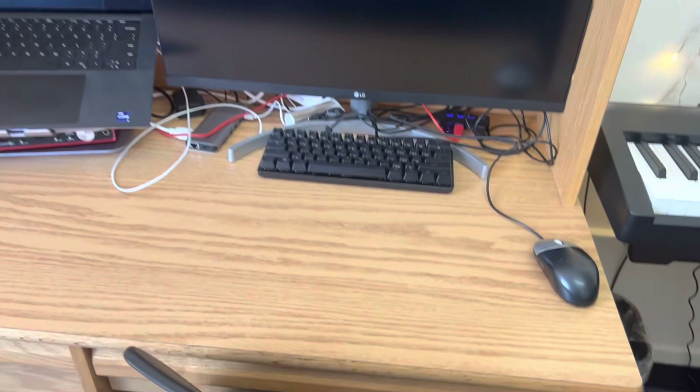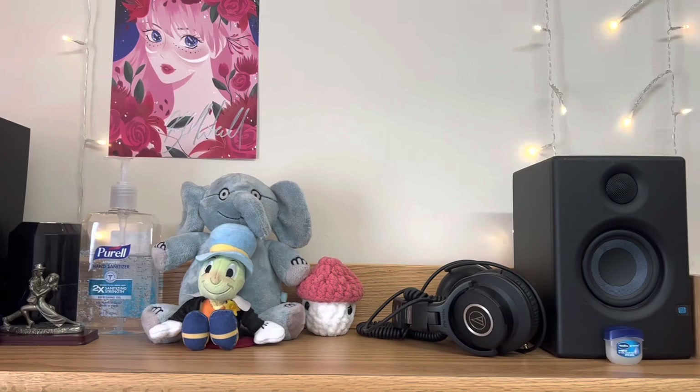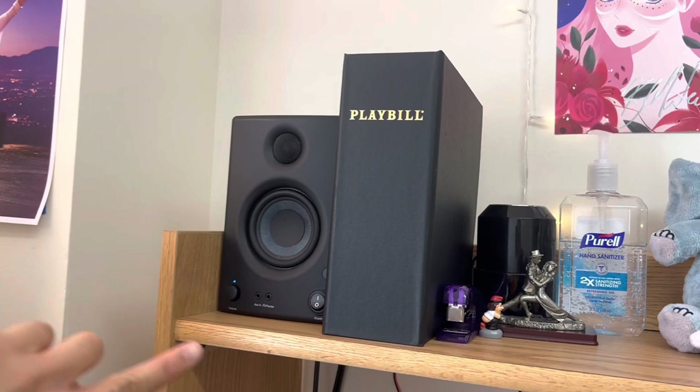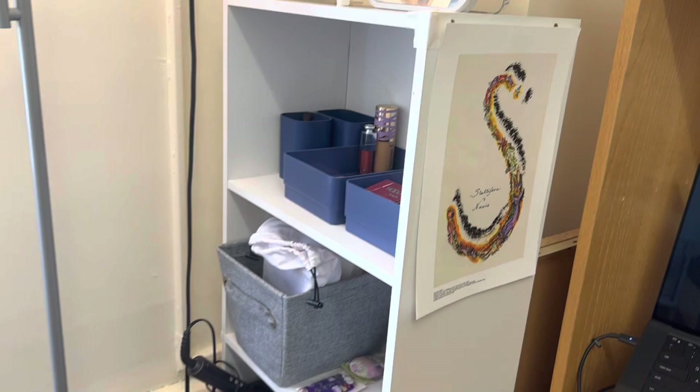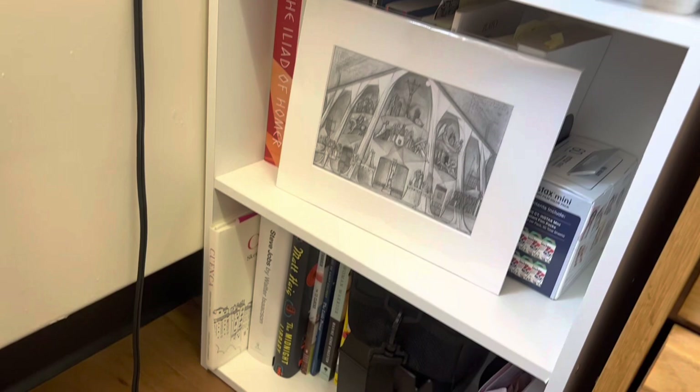And then the monitor setup. And then my playbill binder for all the shows on Broadway and off-Broadway. Here's another poster. And then this drawer I added to put all of my books — recreational and required readings. And then some of the books I liked from this year.